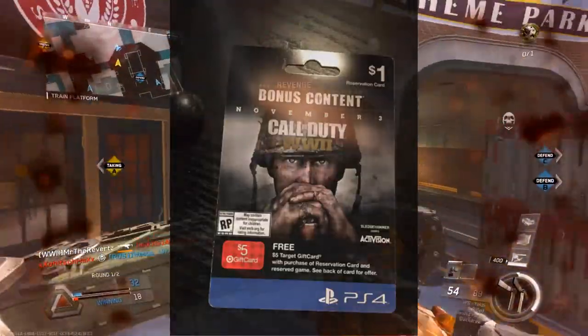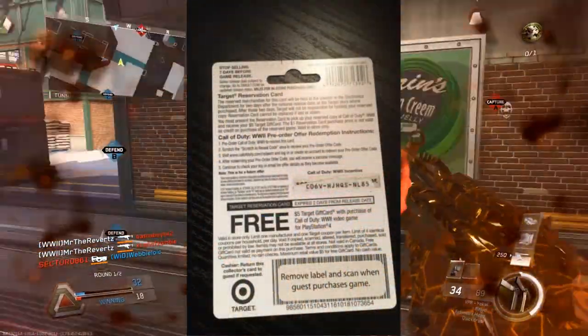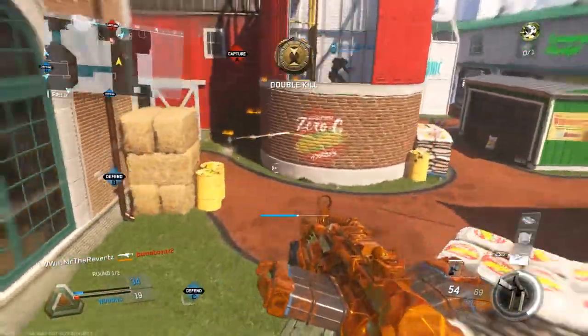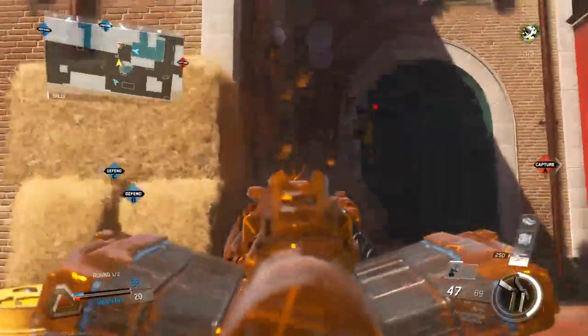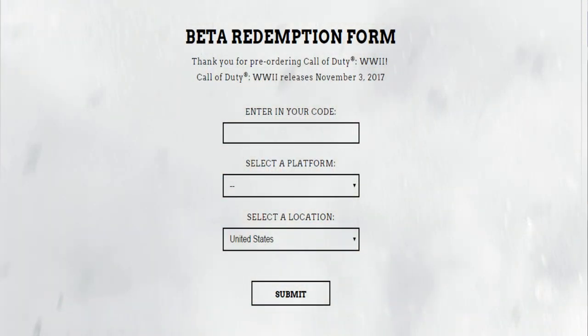If you pre-order at a store, you need to find a card that looks like this, then scratch the back of that card off to reveal your code. Take that code and head over to the Call of Duty website. It's required to make a Call of Duty account and link that account with your Xbox or PlayStation console. Then enter your code in the required box, check the console you pre-ordered it for, and you are done. It's gonna show you a success screen once you've done everything right.